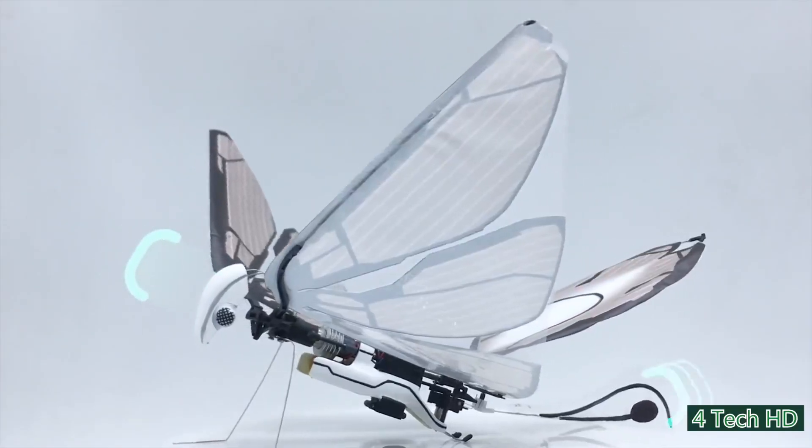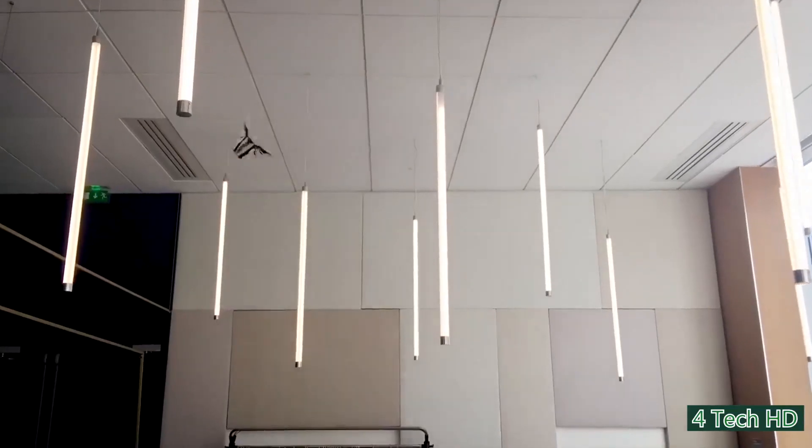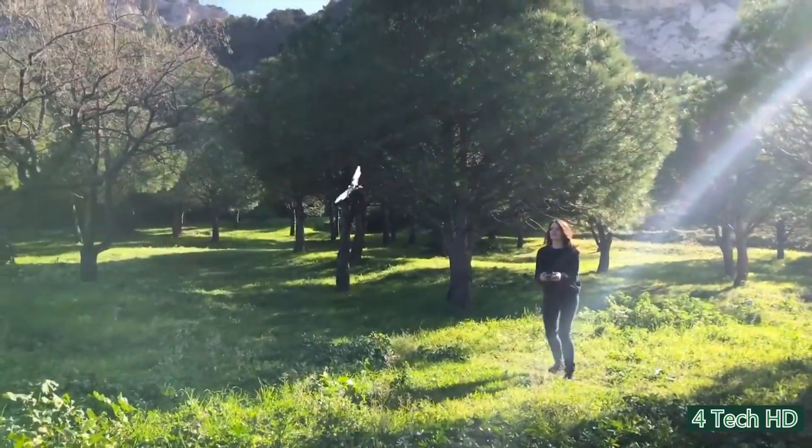Another great thing about this synthetic bird is the ability to fly for 8 minutes after a 12-minute charge, so flying your own artificial bird is finally a reality.